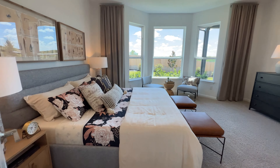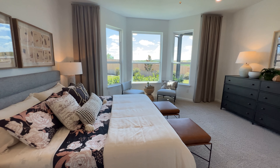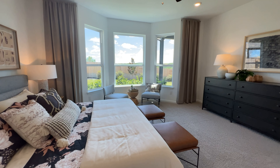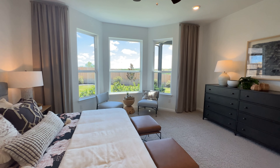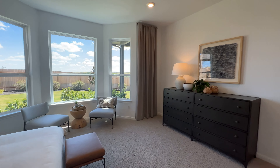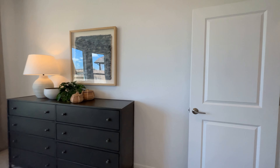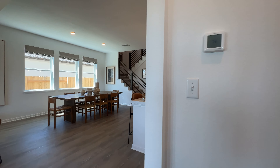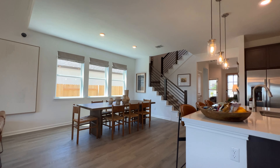Beautiful house — it gives you that extra space with the bay window for this bedroom. We'll go outside so you can see what I'm talking about with the exterior, but first let's head upstairs.